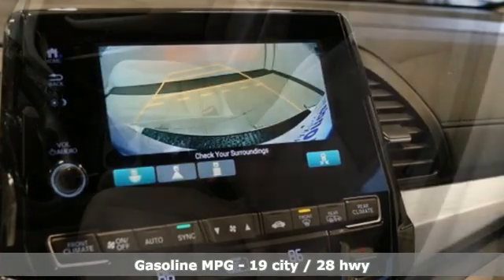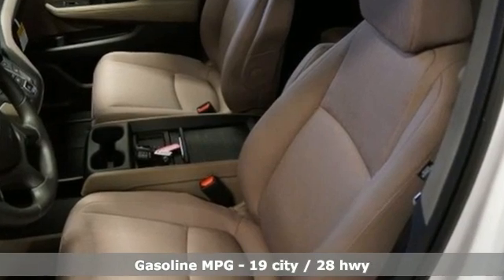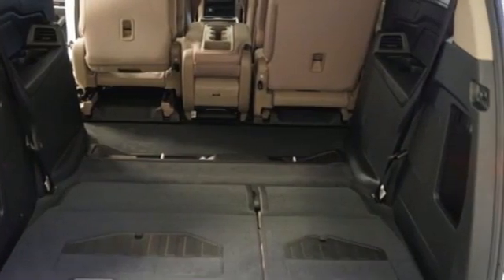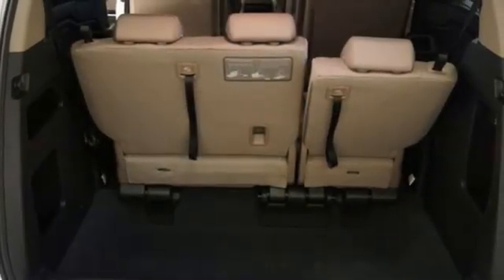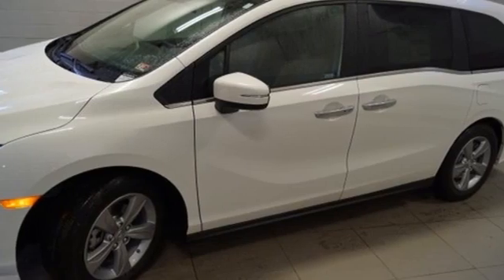Remote engine start. Dual zone climate control. Streaming audio. AM-FM satellite radio. Doors and push-button start proximity key. Front heated bucket seats. Automatic transmission. Aluminum wheels. And V6 engine.